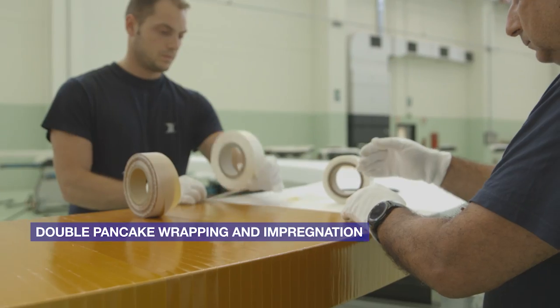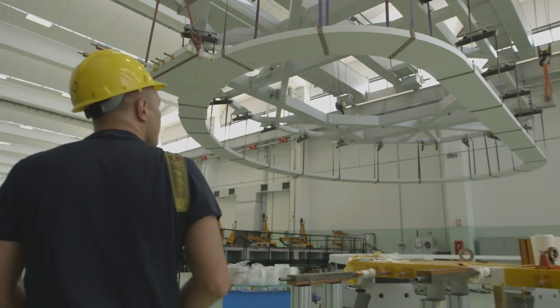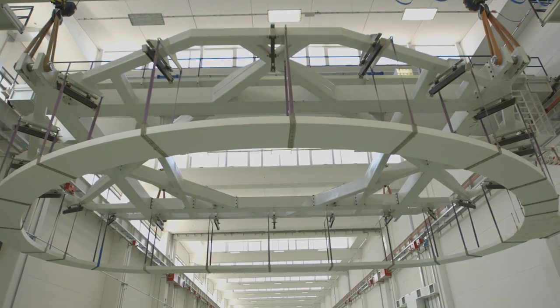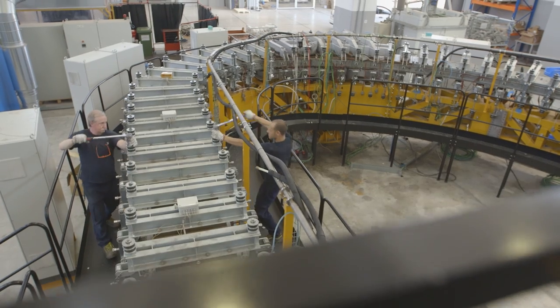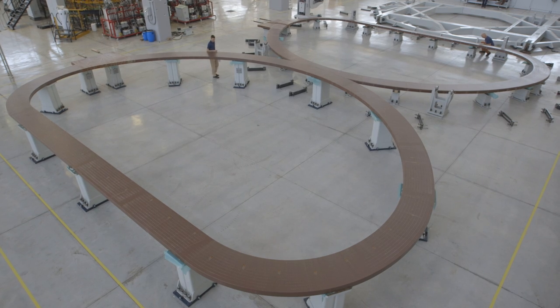The double pancake must then be wrapped with an insulating material. Next, it is transferred to a mould to be impregnated with resin. This is cured at high temperature, removed from the mould, and goes through a series of final checks. The manufacture of a double pancake is then complete.